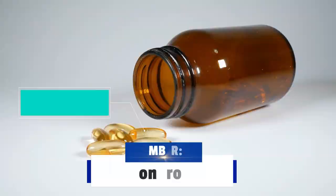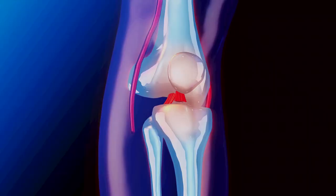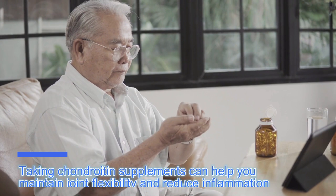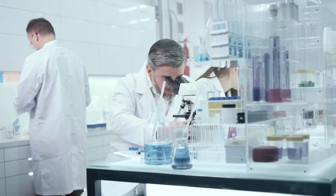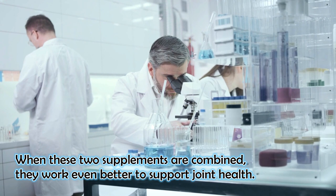Number three: chondroitin. Chondroitin is a natural compound found in cartilage, which is a tissue that cushions your joints. Taking chondroitin supplements can help you maintain joint flexibility and reduce inflammation, which can be a big help if you are experiencing joint issues. Chondroitin works by attracting fluid to the cartilage, which helps keep your joints lubricated and cushioned. This can help reduce friction and wear and tear on your joints. It's often used together with glucosamine, another supplement that helps maintain joint health. When these two supplements are combined, they work even better to support joint health.